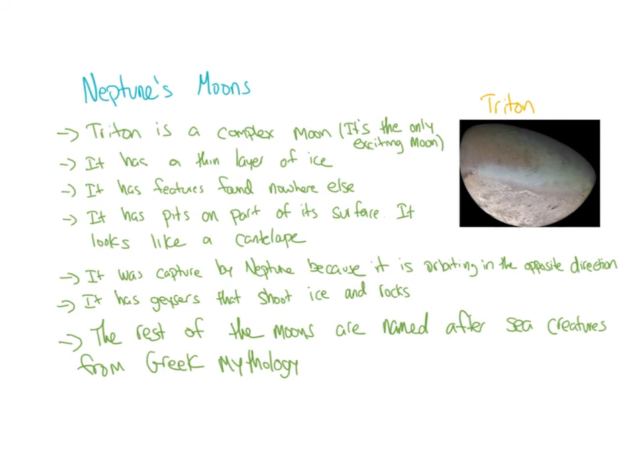Neptune's moons: Triton is the most complex and interesting moon — I'm only going to talk about Triton because the other moons don't have much information. It has a thin layer of ice and features found nowhere else, with pits on the surface that make it look like a cantaloupe. It was captured by Neptune because it's orbiting in the opposite direction to all the other moons, which scientists use as a clue that it was captured by Neptune's gravity. It has geysers that shoot ice and rocks, similar to Enceladus from Saturn. The rest of the moons are named after sea creatures from Greek mythology.